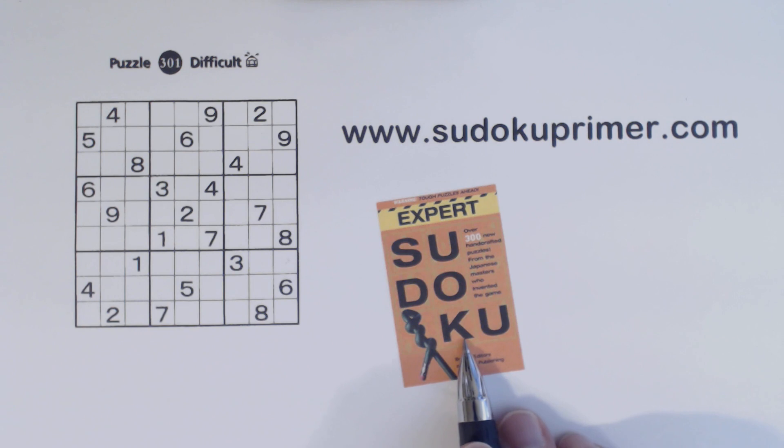This is Expert Sudoku by Nikolai Publishing, puzzle number 301, and all the puzzles in this book are difficult, or rated as difficult.